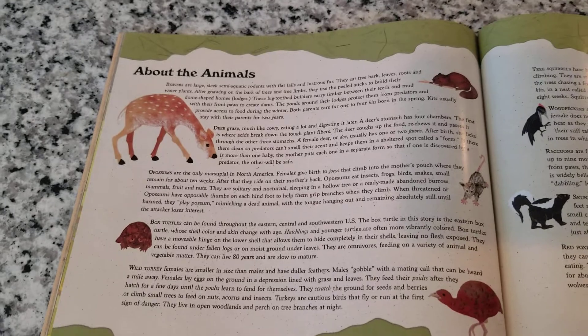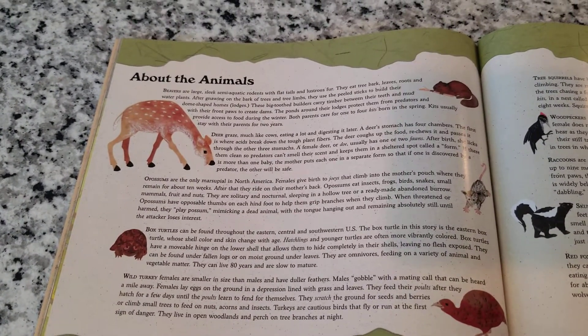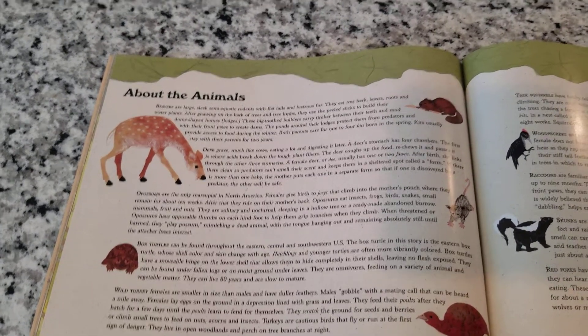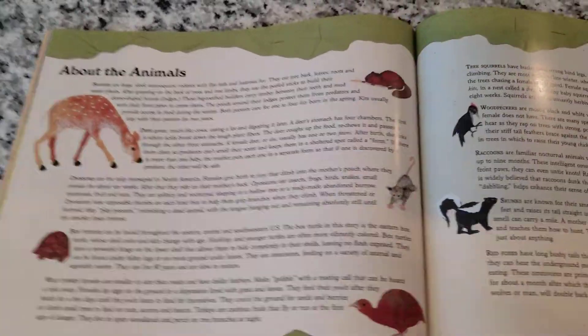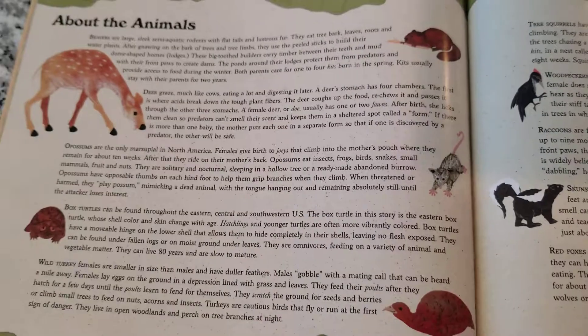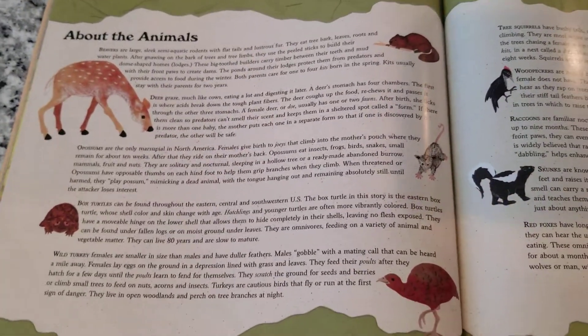If a predator comes along, they can 'play possum,' which means they fall over and pretend like they're dead — with their tongue hanging out — and they stay absolutely still until the attacker loses interest. Isn't that funny? 'Play possum' means roll over and play dead with your tongue hanging out, and then the bad guy will go away.